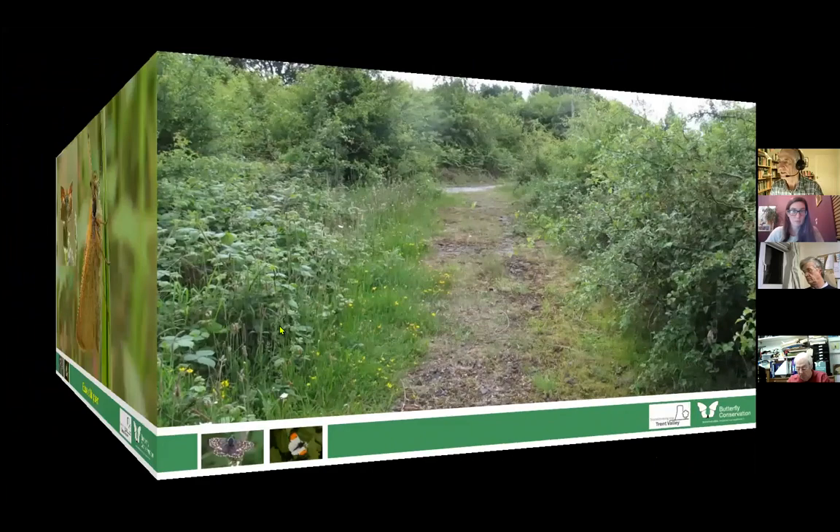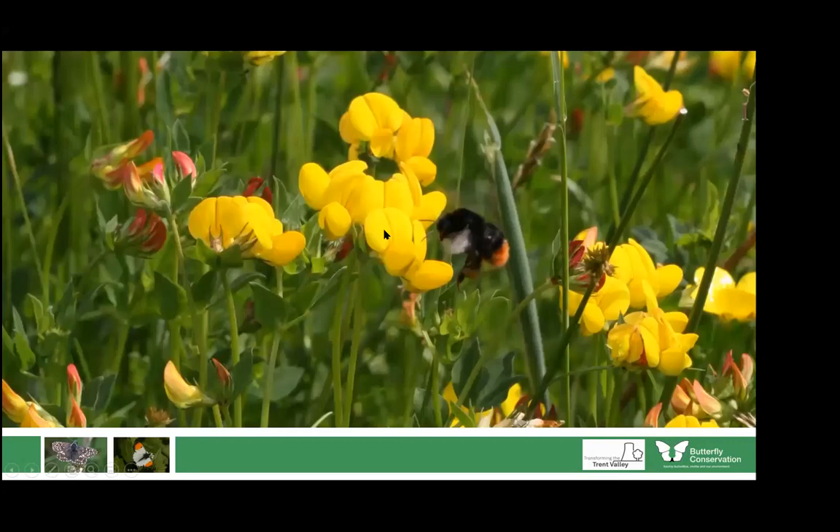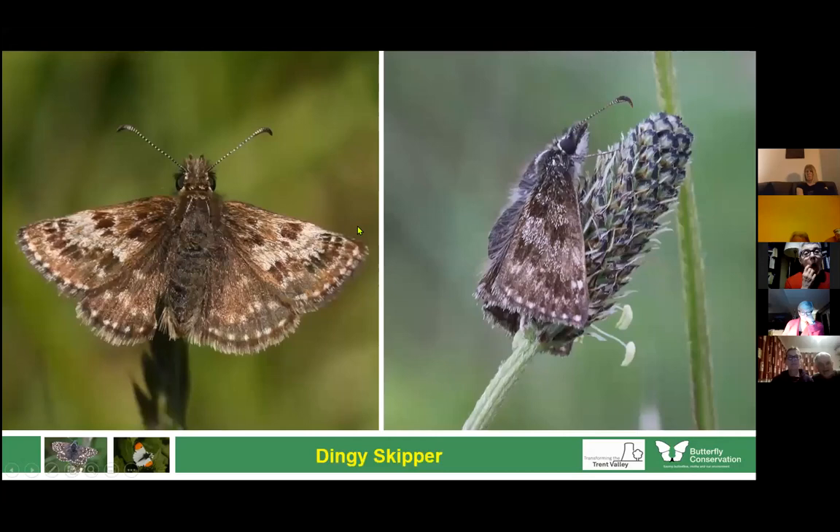Moving on to a slightly different habitat — bare ground, waste ground, old brownfield or factory sites grown over. One of the plants that grows there quite a lot is bird's-foot trefoil, which is the food plant of a number of skippers and other butterflies. One of these is the dingy skipper — probably our dingiest butterfly, quite small and flying very quickly, so it's not often noticed. When the sun goes in it'll sit on a stem looking quite moth-like. But numbers are dropping; it's no longer as common as it used to be.